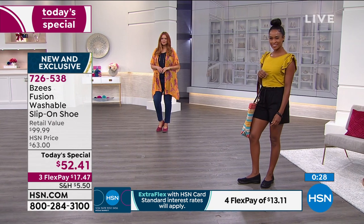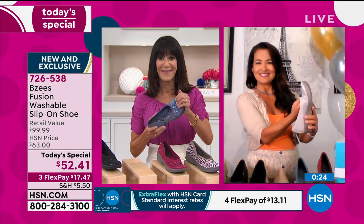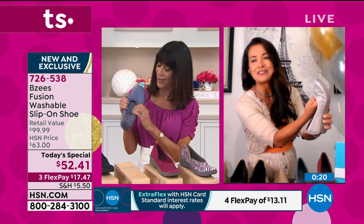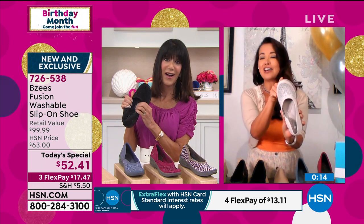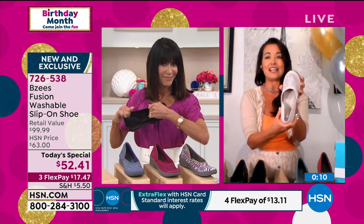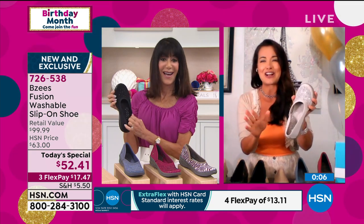What would you say to anyone who has not yet taken advantage of this great value? You can see all the flexibility and movement — ladies, her feet are going to be totally comfortable. A lot of room, a lot of stretch, a lot of flexibility, a lot of comfort inside with the memory foam. We've got you covered. A great first purchase.